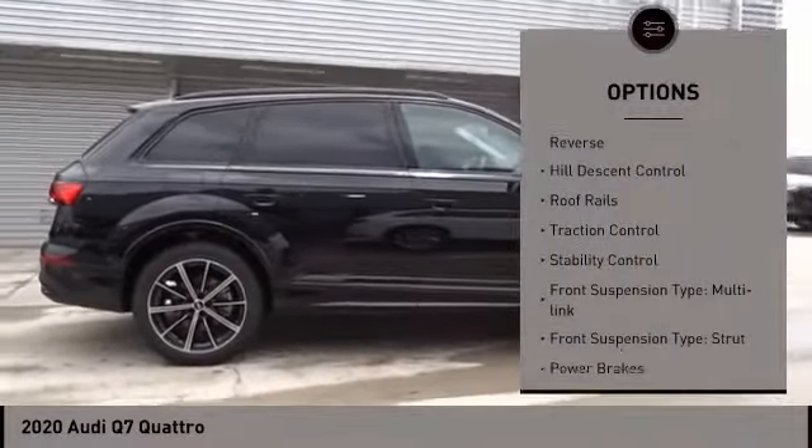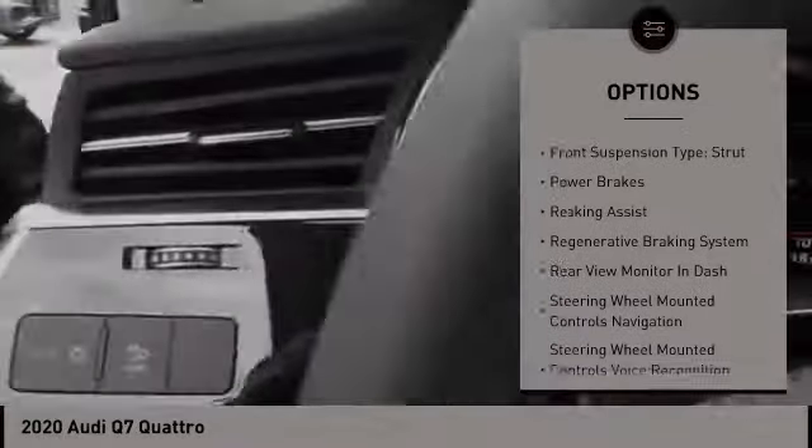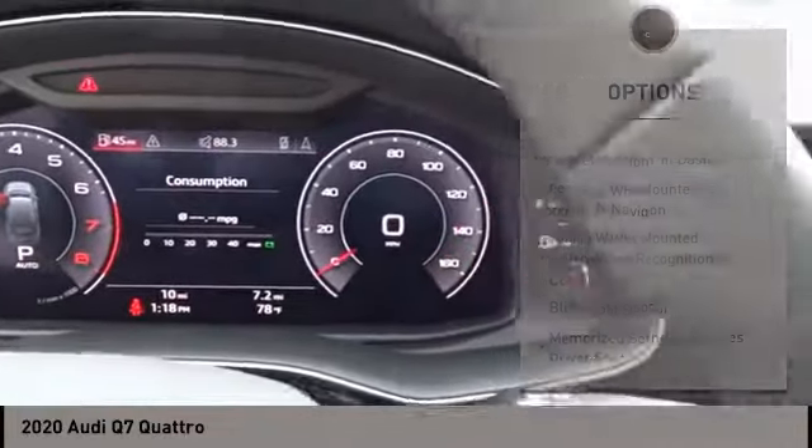Power windows with safety reverse. Hill descent control. Roof rails. Traction control. Stability control. Front suspension type: Multilink.